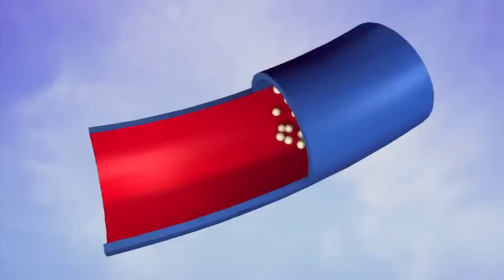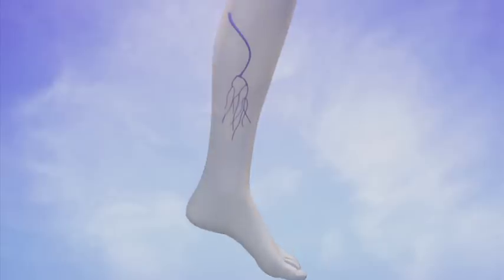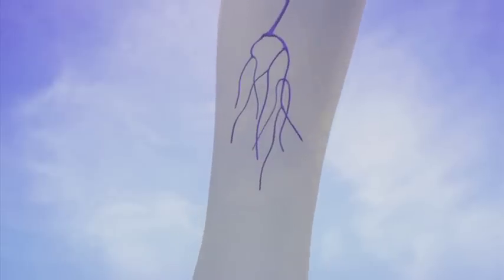Once the medication is injected, it fills the space inside the vein, causing irritation and scarring of the vein wall, which ultimately results in vein closure. Sclerotherapy is also performed on the small spider veins of the legs. This procedure is performed by our doctors and registered nurses in office and is typically cosmetic, generally not covered by insurance.